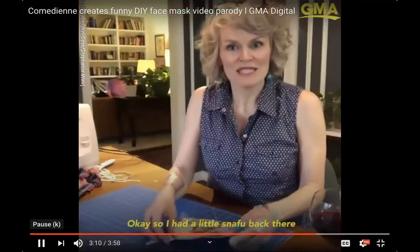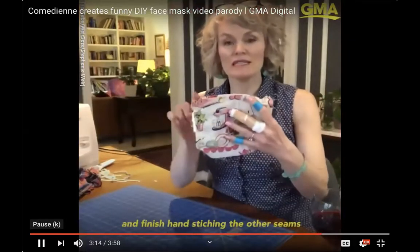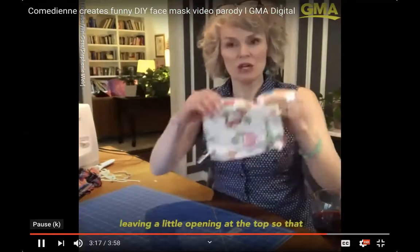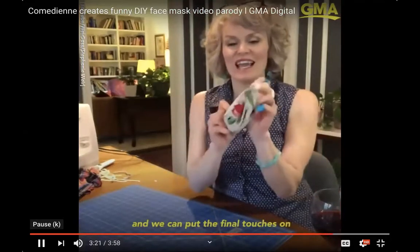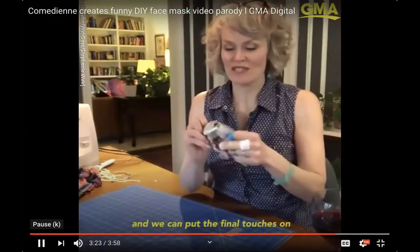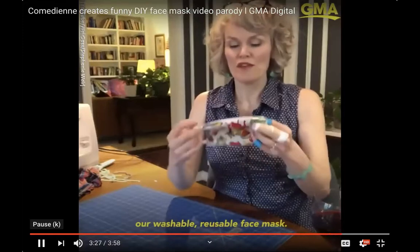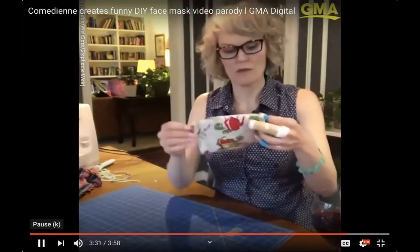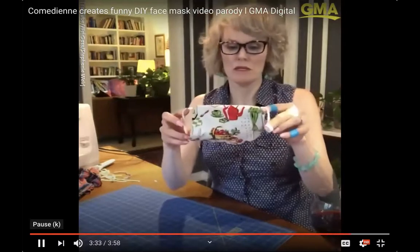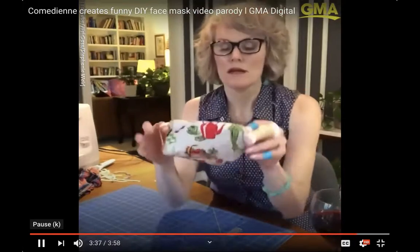After a little sewing mishap where she accidentally sews her shirt, Kay finishes hand-stitching the remaining seams, leaving an opening at the top to turn the mask inside out, completing the washable, reusable fabric face mask.